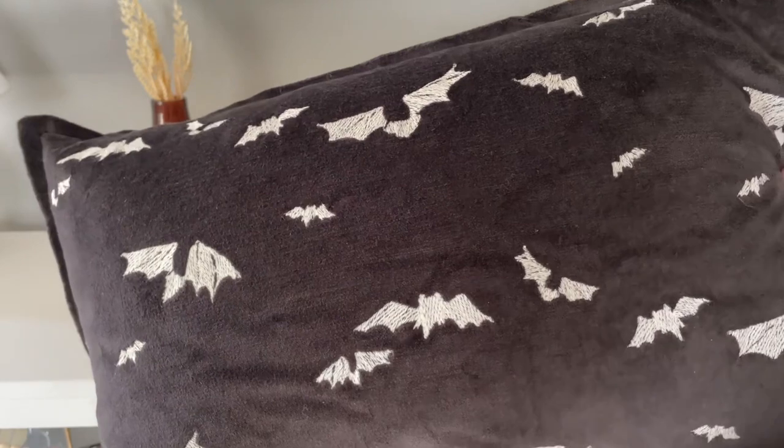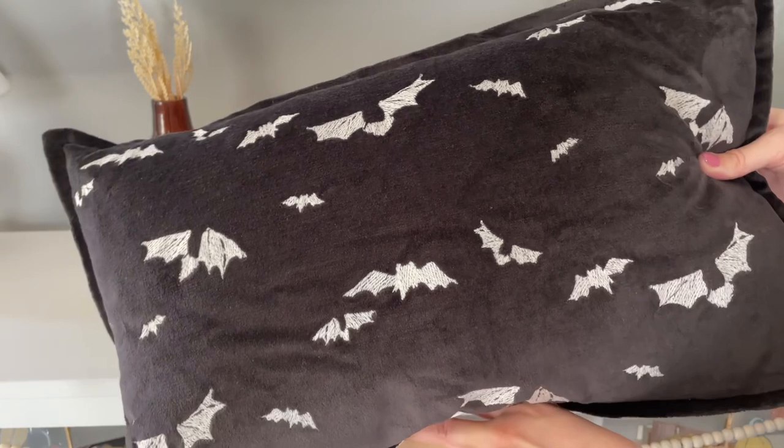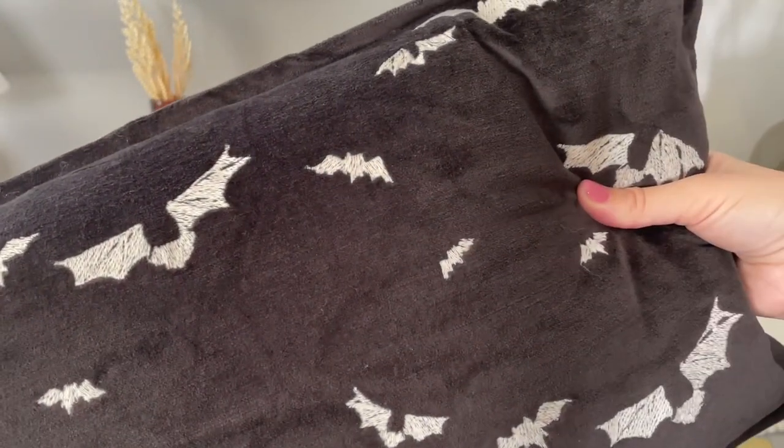This bat pillow is also from Target, from that same Threshold collection. This one was $20. The front has bats embroidered on black velvet and the back just has a tan canvas color.